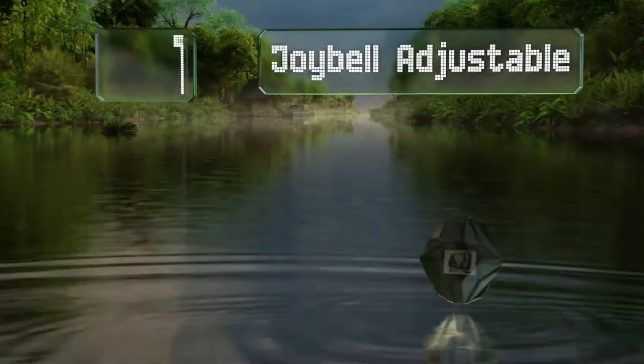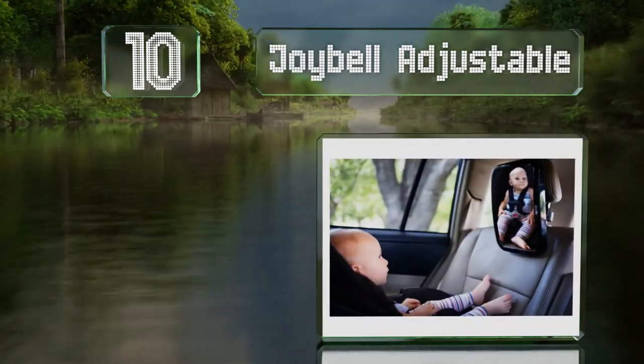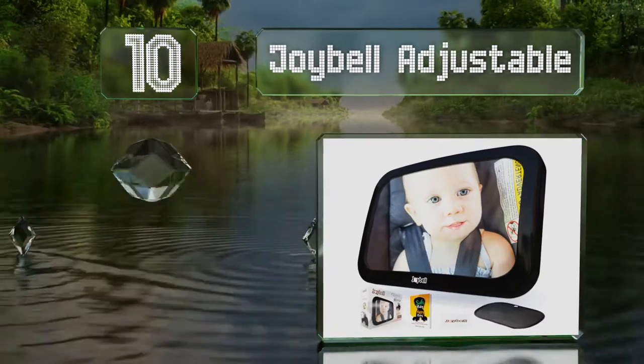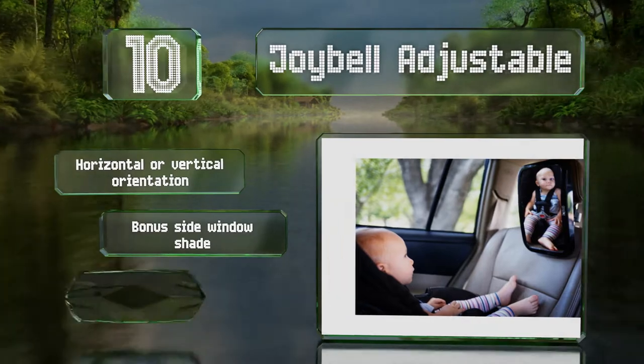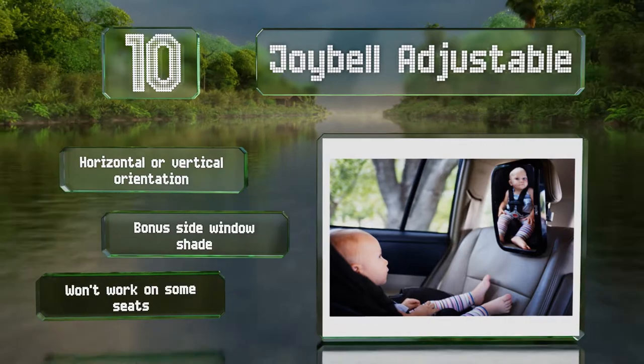Starting off our list at number 10, the Joy Belt Adjustable has no straps to mess with and stays in place securely with a strong clamp that attaches to the headrest post. It pivots and can also be extended forward and backward to provide the best view. It offers a horizontal or vertical orientation and comes with a bonus side window shade.